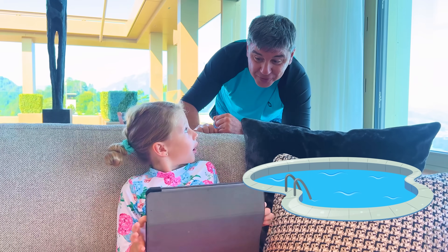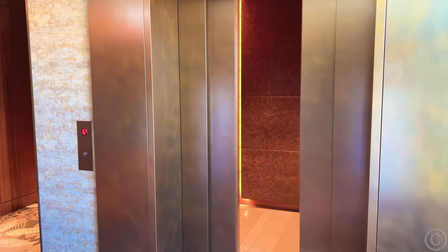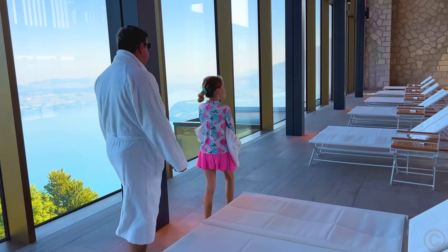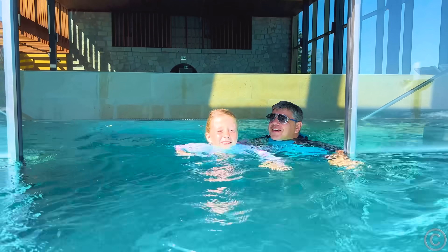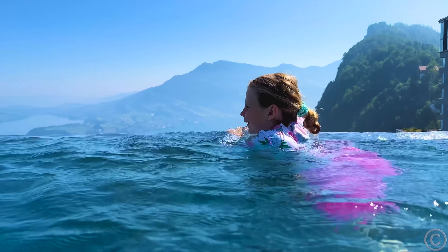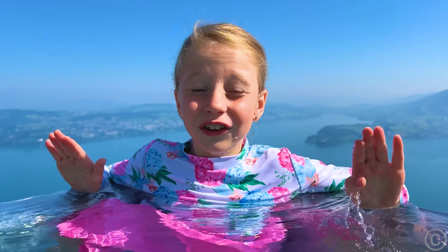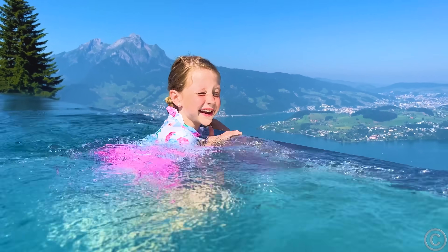She is watching a lot of videos today. Nastya, pool or YouTube? Pool! Pool! Hey! Wow!